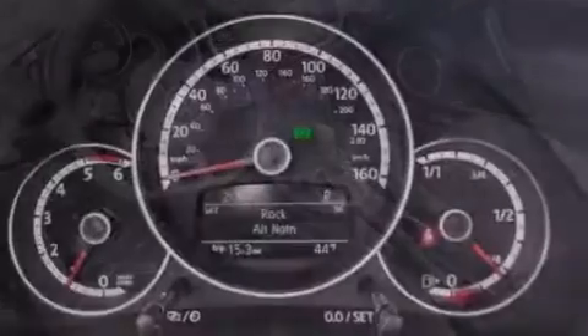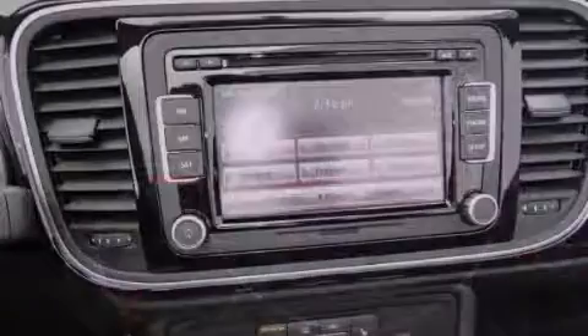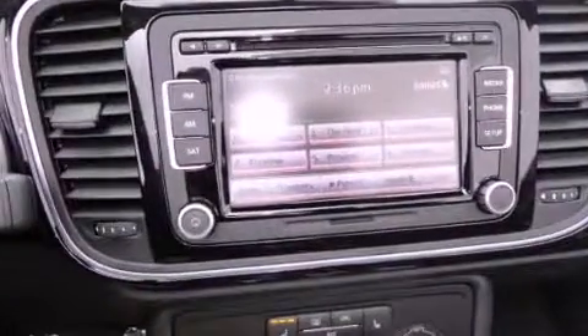Also included are a security system, traction control, a rear window defroster, and heated seats that can warm you up in seconds, keeping you and your passengers comfortable the whole trip.